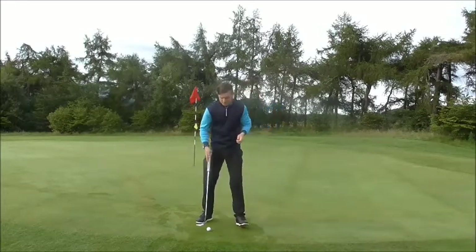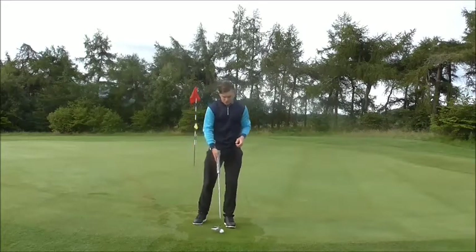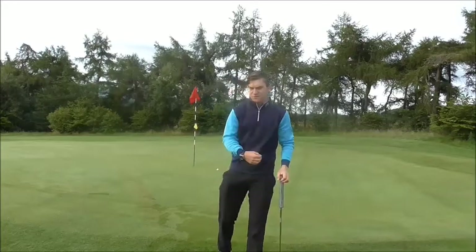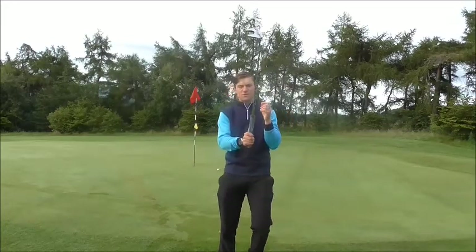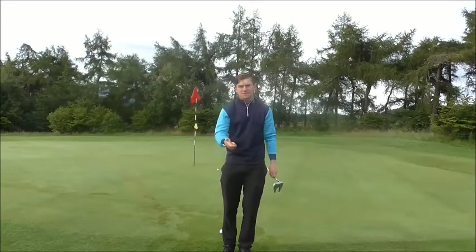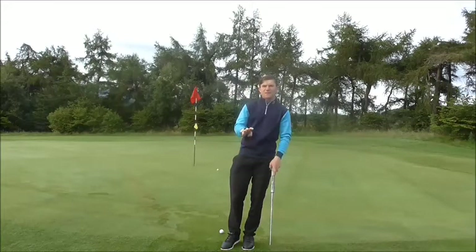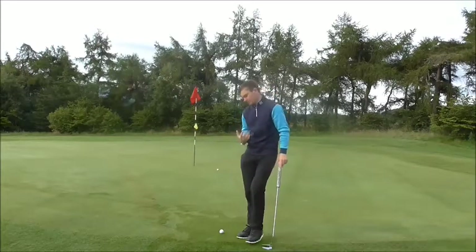Jordan Spieth gets over the putt and looks at the hole. Because he's looking at the hole, that eliminates any anxiety and tension within the hands. The more you look at the hole, the more it loosens off your grip pressure. Any tendency to flip with the hands is caused by anxiety and tension — tension that plagues the putting stroke through tight grip pressure and not using the shoulders correctly.